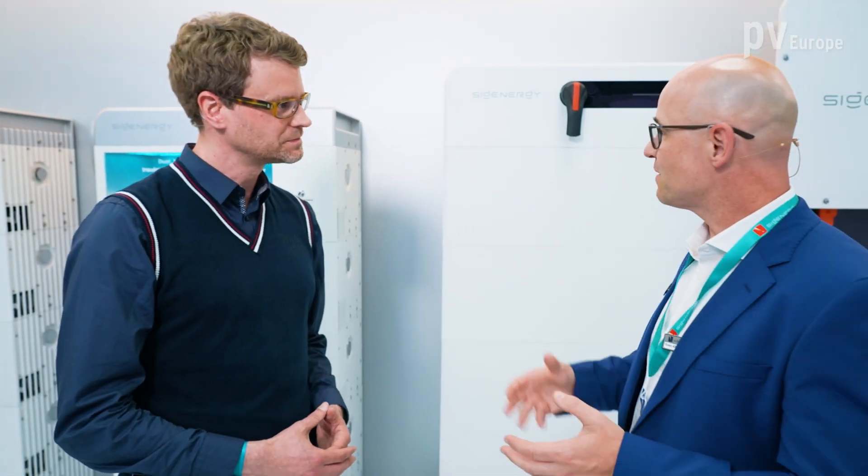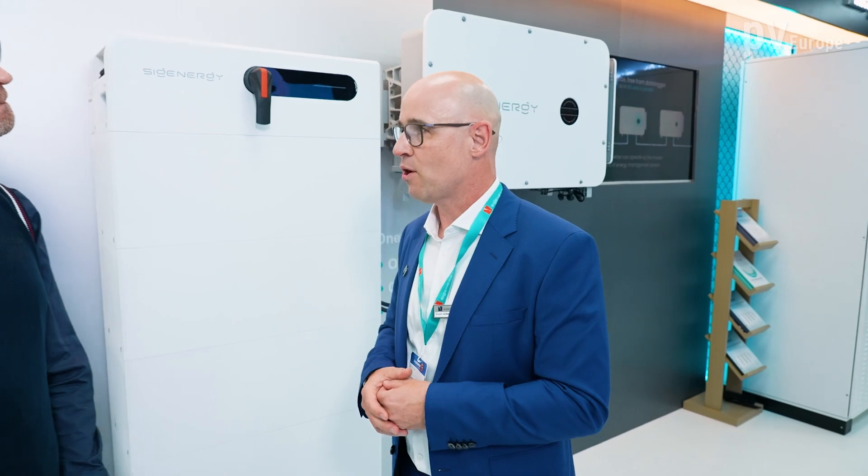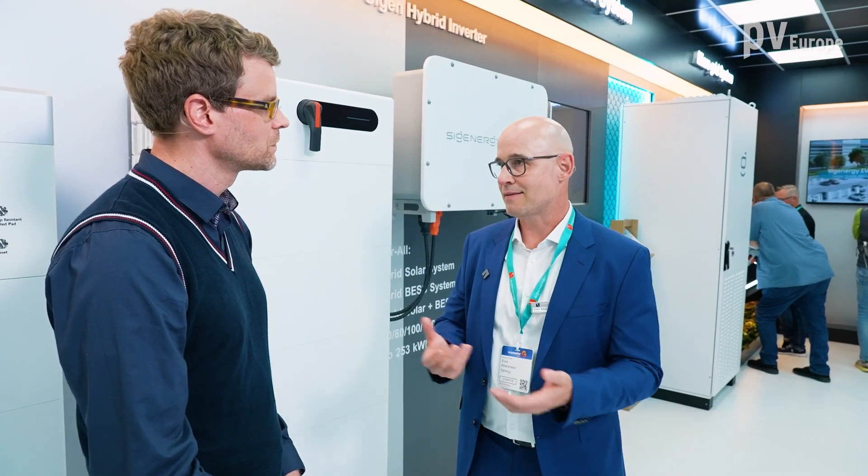We're also offering solutions for the C&I segment, right in front of us here — big hybrid inverters up to 125 kilowatt, which is unique, and up to 250 kilowatt of battery connected to each inverter. This saves a lot of money because you don't need PV inverters, combiner boxes, and you save on cabling and labor cost. Compared to AC-coupled containerized solutions, you're also saving a lot of OPEX — no air conditioning needed, no maintenance, because it's maintenance-free. This is a big advantage for every EPC and the customer running these systems.